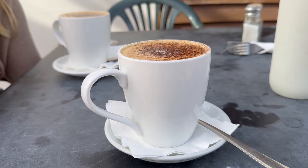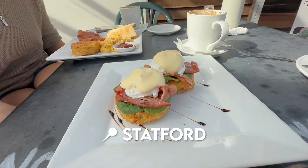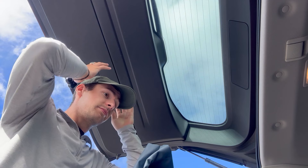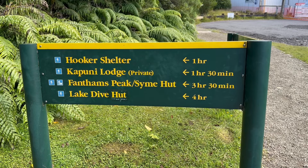On day three it was time for our big hike — climbing Fathom's Peak. We first woke up and drove to the neighboring town of Stratford for some breakfast, then drove into the Egmont Circle and parked at Dawson Falls Visitor Center to get ready for the hike.